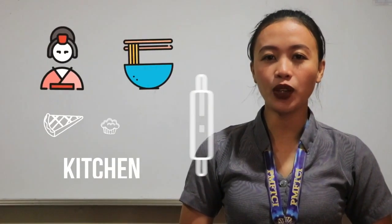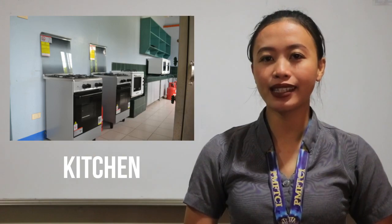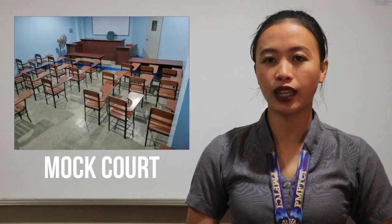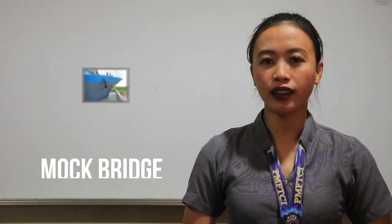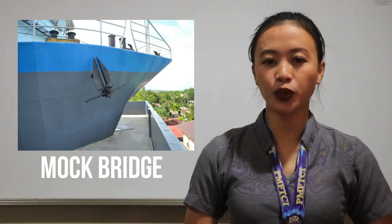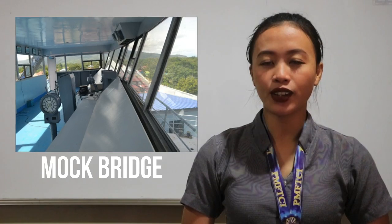Kitchen: it is a facility where hospitality management students and H.A. Senior High School students are able to enhance their abilities and skills in cooking. Mock Court: it is a facility designed to simulate actual courtroom experience. Mock Bridge: it is a facility for maritime students, a control room where they can experience the actual monitoring and control functions for navigation, observation, and research.